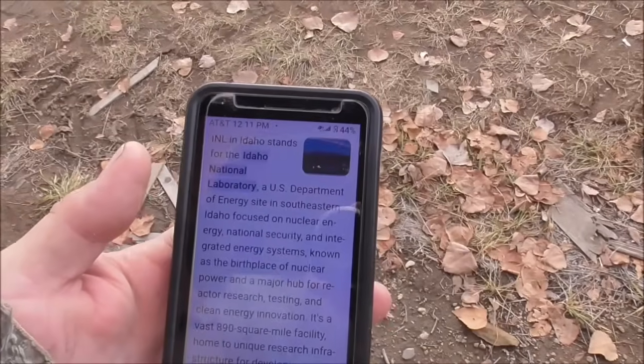We've been by there a bunch of times, but I never looked into just what that was all about. So I looked it up on my phone. The INL stands for Idaho National Laboratory — a U.S. Department of Energy site in southeastern Idaho, focused on national energy, national security, and integrated energy systems. Known as the birthplace of nuclear power — I didn't know that. It's a vast 890-square-mile facility, a lot bigger than I thought. Driving by there you can't really see much from the road.